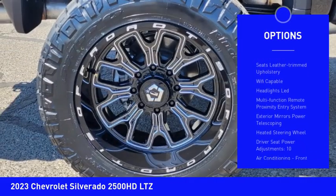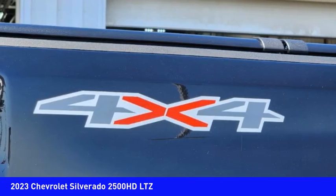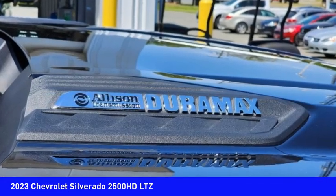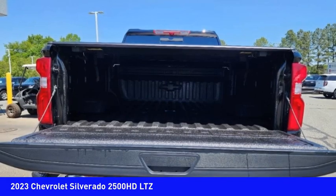Stability control, roll stability control, auxiliary transmission fluid cooler, rear step bumper, braking assist, power brakes. This vehicle offers reliability and good looks at a great price, so come in and take a test drive today.